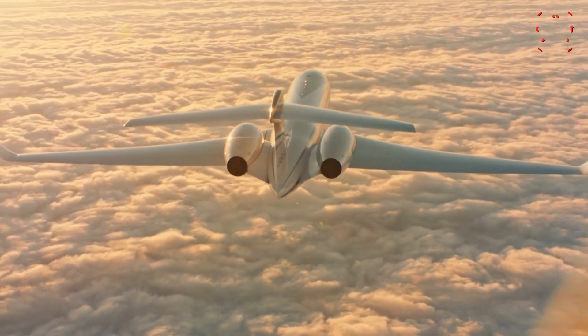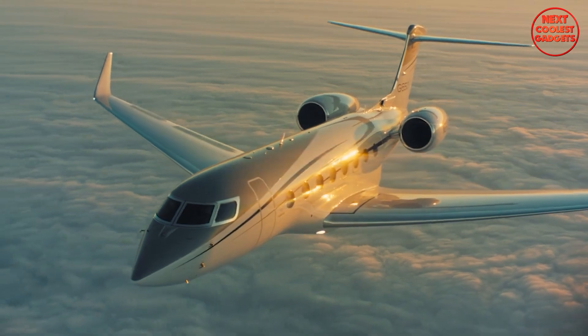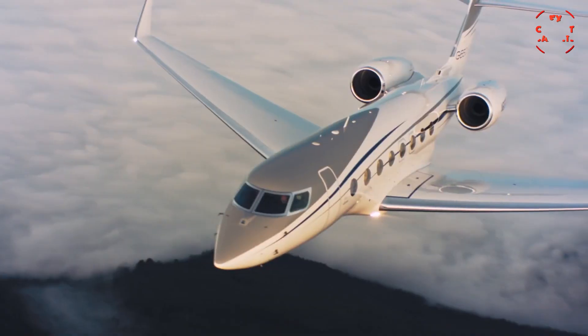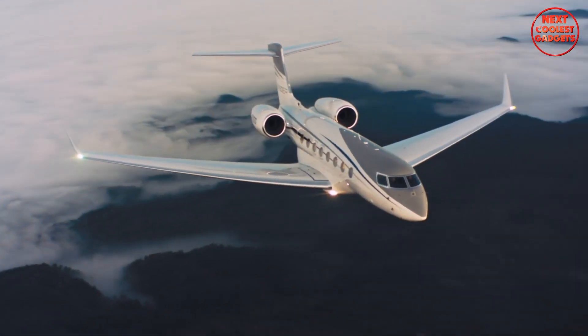Its advanced avionics, combined with the powerful Rolls-Royce engines, deliver exceptional speed, efficiency, and fuel economy. While the price tag of around $75 million may seem significant, the G650ER is a valuable investment in your business and personal life.